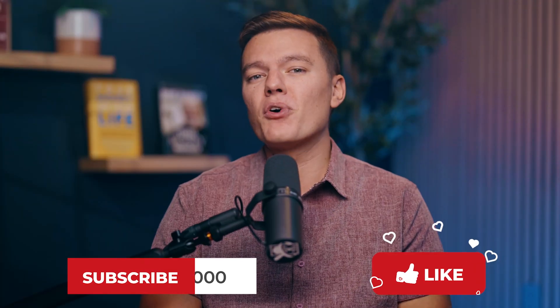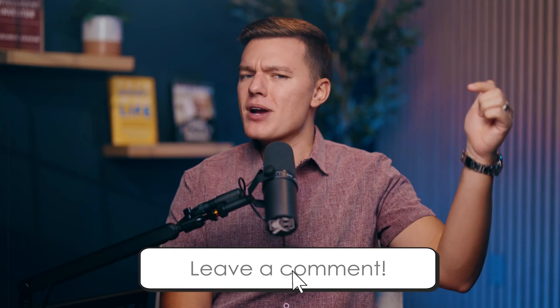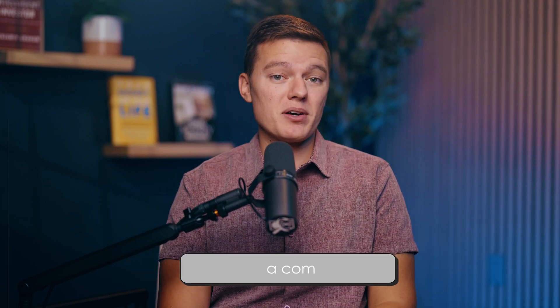If you found this video helpful, don't forget to hit the like button and subscribe for more no-nonsense tips on staying secure online. Got a favorite VPN or a question? Drop that down in the comments — I'd love to hear from you. Thank you so much for watching, and we'll see you in the next video.